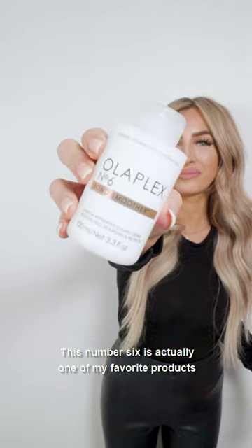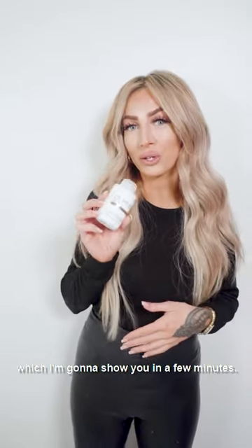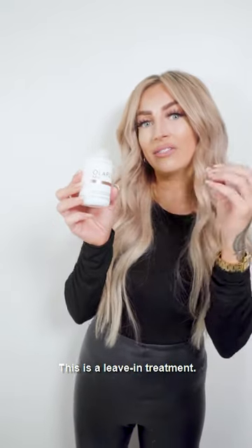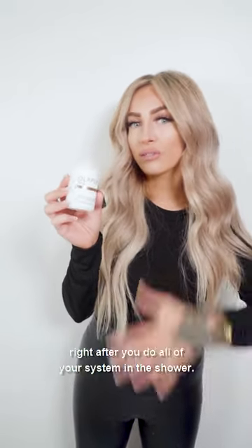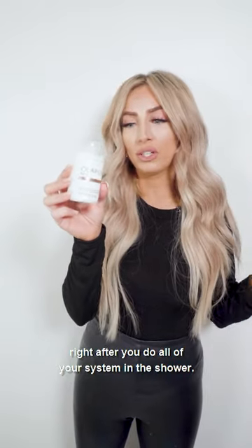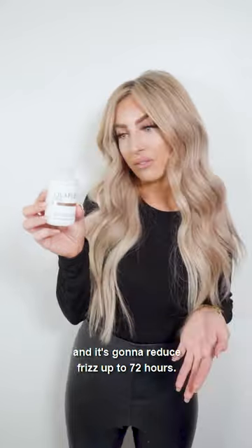This number six is actually one of my favorite, favorite products, along with number seven which I'm going to show you in a few minutes. This is a leave-in treatment. You're going to apply this on your towel-dried hair right after you do all of your system in the shower. It's going to strengthen and nourish your hair, and it's going to reduce frizz up to 72 hours.